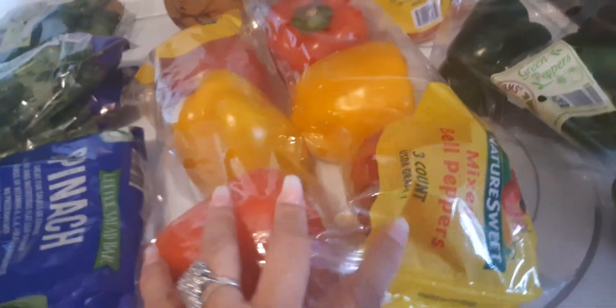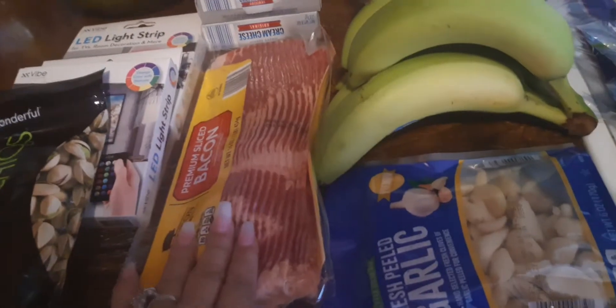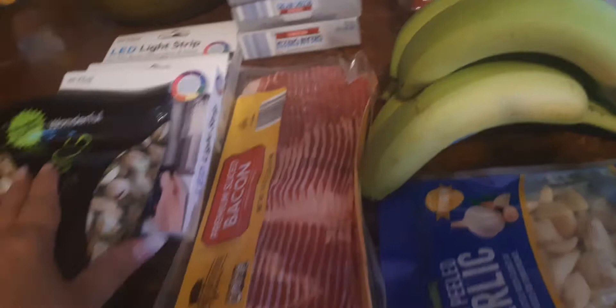I picked up two bags of tomatoes — they bring five in a bag. I picked up some green peppers, two packages of the mixed peppers, some spinach, some cilantro, two bags of cilantro, some jalapeño peppers, some garlic, bananas, strawberries, and blueberries. I also picked up a pack of bacon, three cream cheeses, and that's it for the Aldi haul.